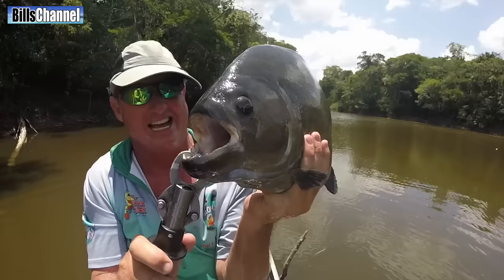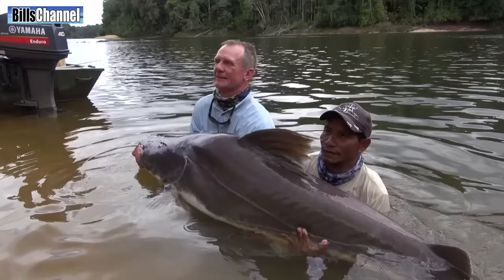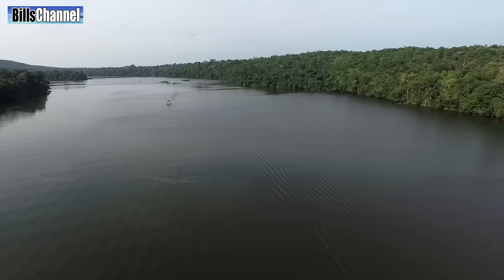Hey guys, Bill here. In this series we've covered all sorts of epic Amazon River monsters like those big black piranha, dangerous-looking vampire fish, freshwater sharks, even those gigantic arapaima that you guys like so much.